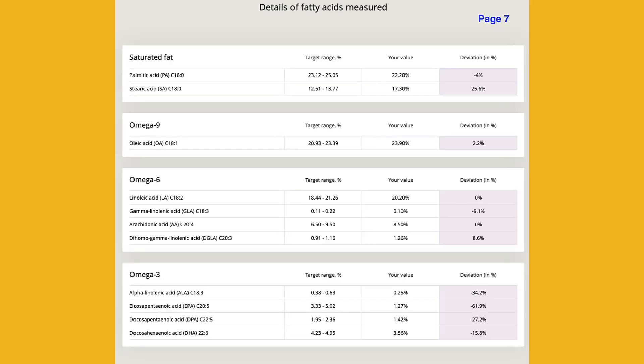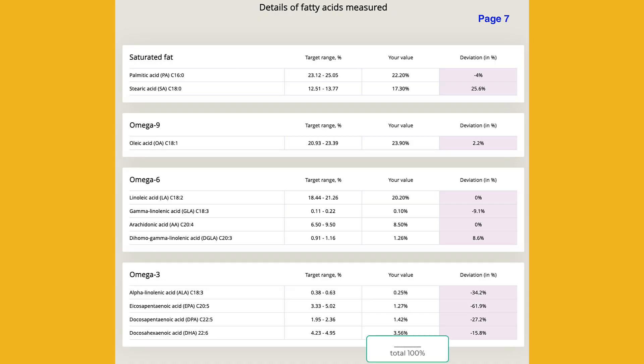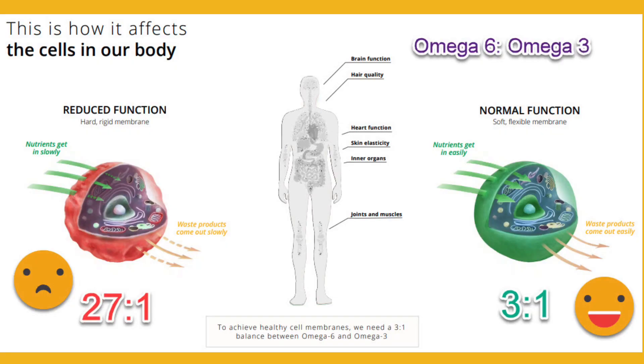Look again at your 11 fatty acid results. Notice that all the target ranges and your values are in percentages — if you add up all your values for the 11 categories, it equals 100%. We need the right percentages in all fatty acid categories so that the cell membrane is rigid enough to be structurally sound, but fluid enough to let nutrients in and get the waste out. We have to have enough EPA and DHA in our cellular membrane to optimize their fluidity, function, and the ability to calm inflammation.